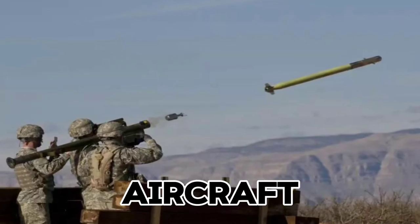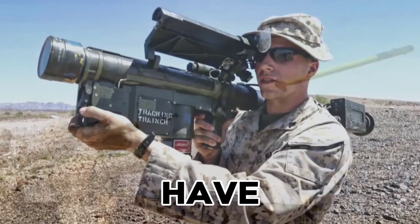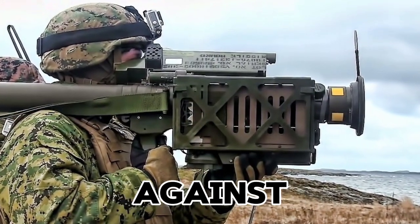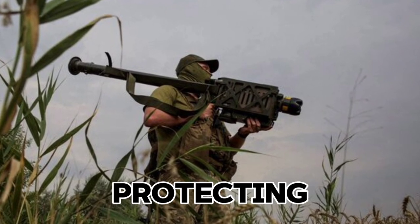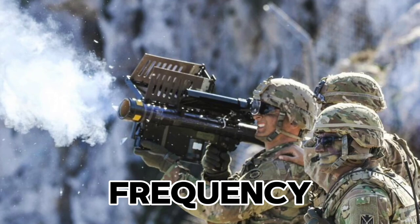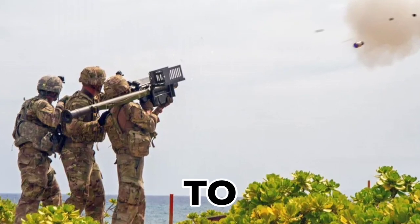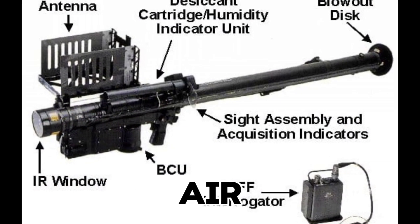The Stinger anti-aircraft systems have also played a key role. These shoulder-launched systems have enabled Ukrainian soldiers to engage low-flying Russian helicopters and drones, which has been essential for defending against Russia's air attacks. Stingers have been especially useful in protecting ground units from sudden aerial threats, reducing the frequency of Russian air patrols in certain areas. While limited in range, their ease of use has allowed Ukrainian forces to deploy them quickly, making them a reliable defense tool against air-based threats.